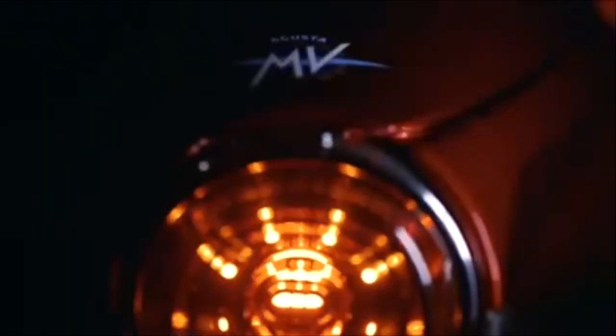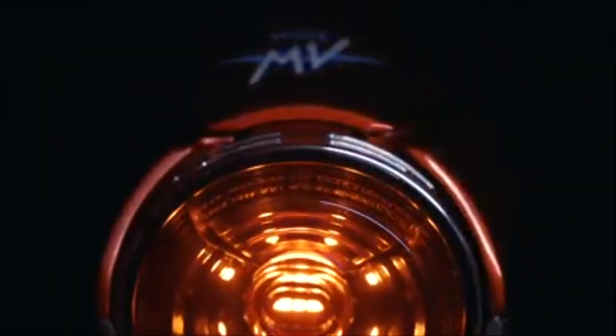We've connected that to a single-sided swingarm. It's something very much considered an element of an MV Agusta as a technical feature, but we've connected that with the past, with the exhaust system. It's a very nice feature that really accentuates this connection to the past and present.